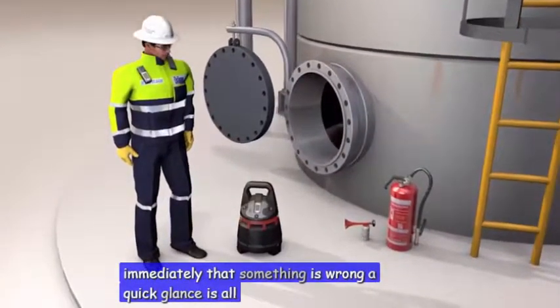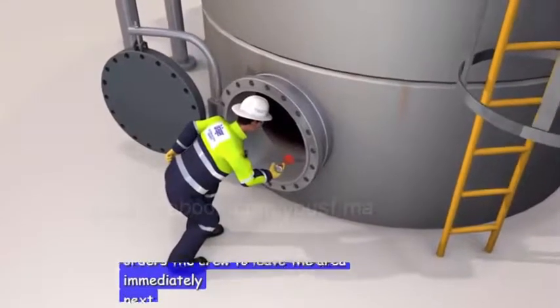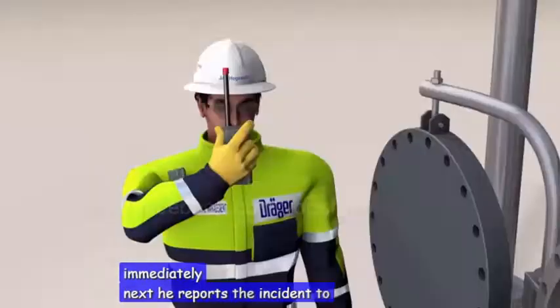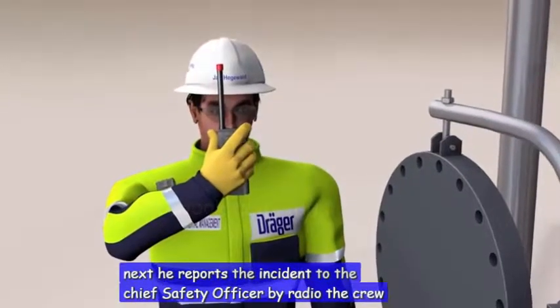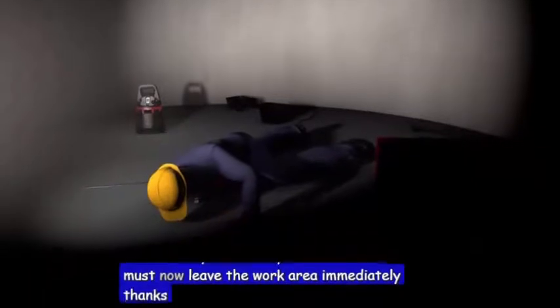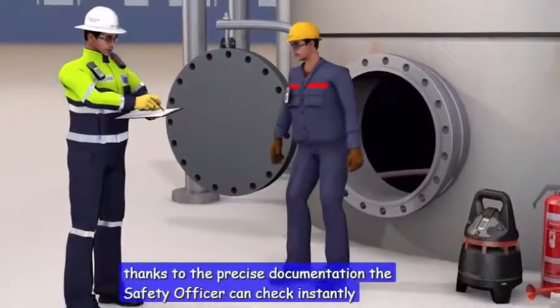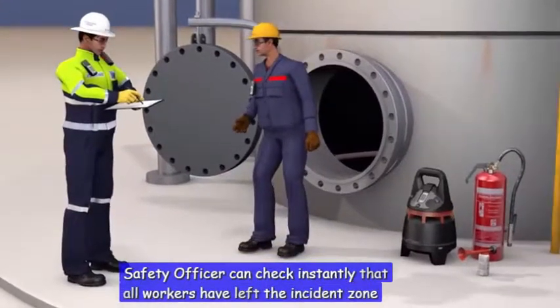A quick glance is all that's needed and he orders the crew to leave the area immediately. Next, he reports the incident to the chief safety officer by radio. The crew must now leave the work area immediately. Thanks to the precise documentation, the safety officer can check instantly that all workers have left the incident zone without injury.